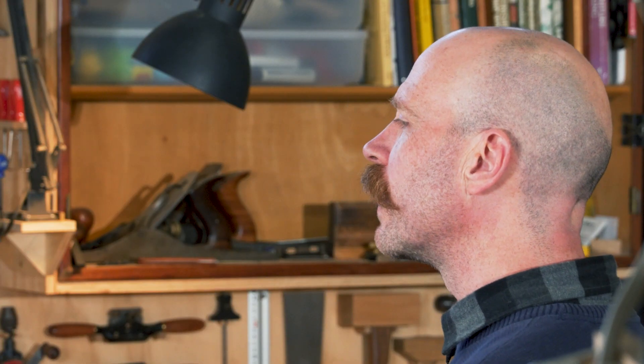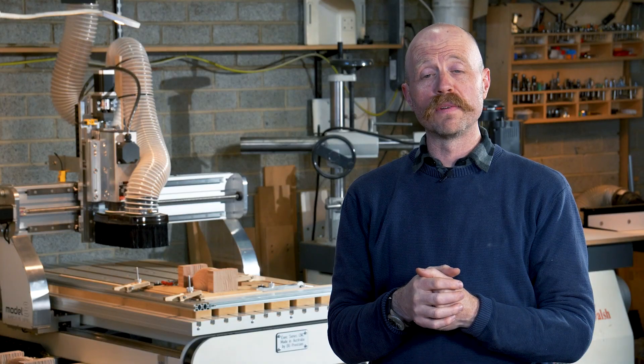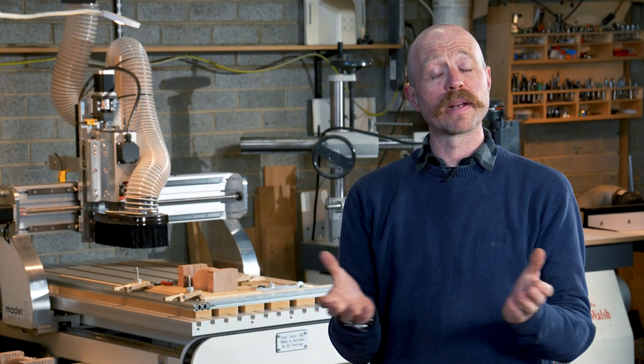Being very fussy about my work and not liking off-the-shelf options, I told 5.0 that I would make all of my own fixtures, and the CNC has allowed me to do that. And if they want to buy my client from me, they can.